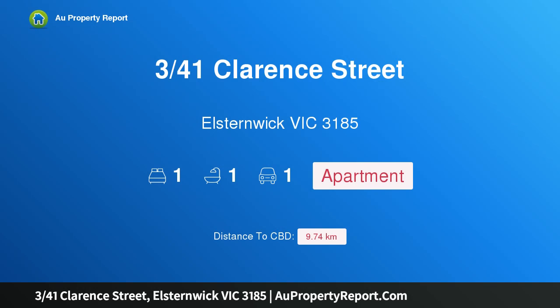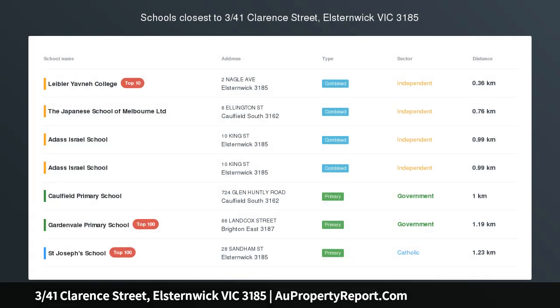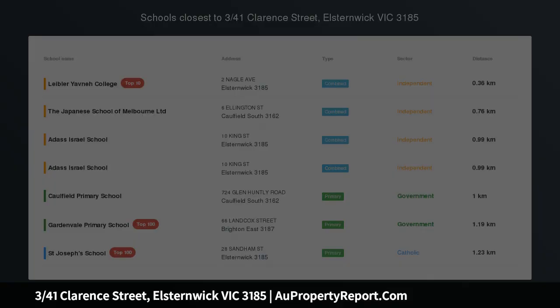Hi, I am glad to introduce property 3/41 Clarence Street, Elsternwick Victoria 3185. Lifestyle and convenience — the perfect combination.